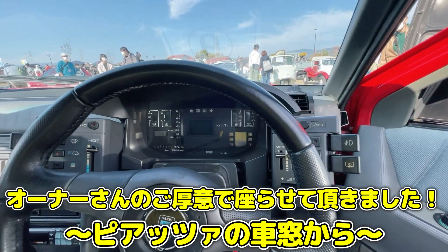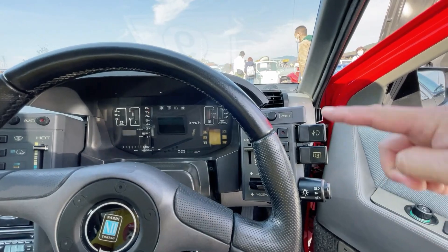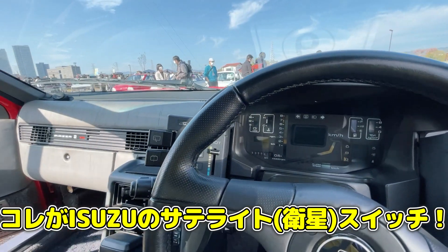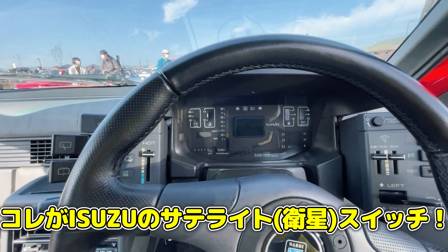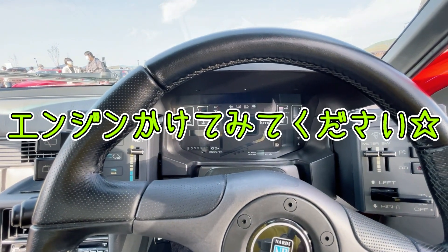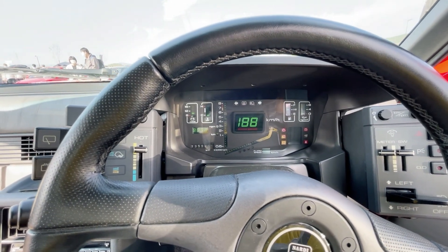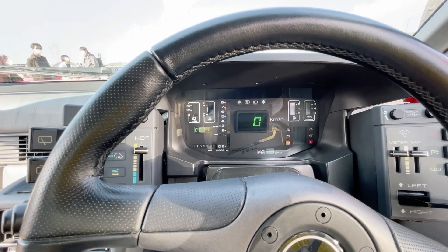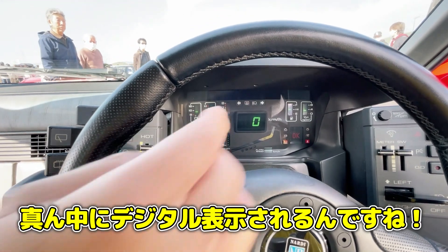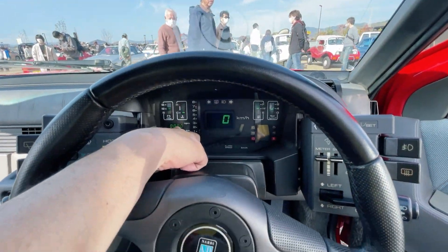デジタルメーターですね。オーナーさん、僕はイスズミューに乗っているので、この辺にスイッチ類が付いているぞというのは分かるんですけれども、このメーターはどんな風に光るんですか。エンジンかけてみてください。一発でかかりますから。ここでこれを押すと距離計メーターに変わるんですよ。